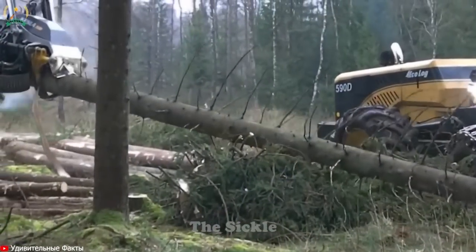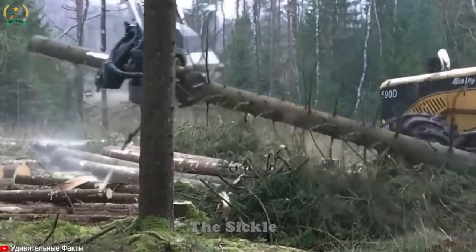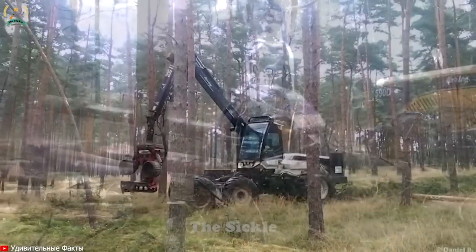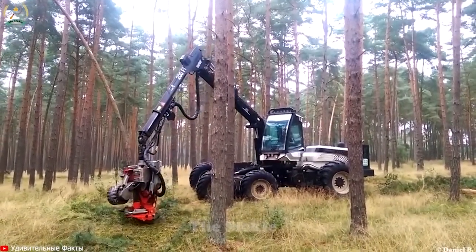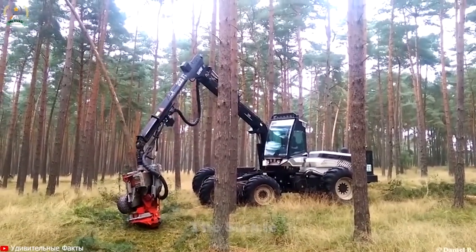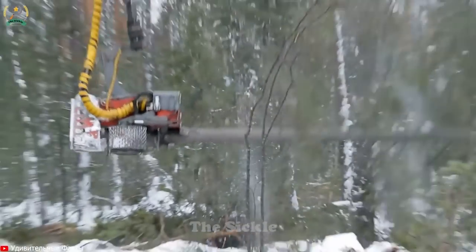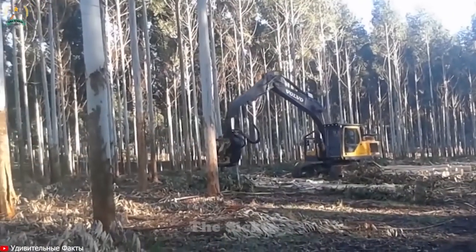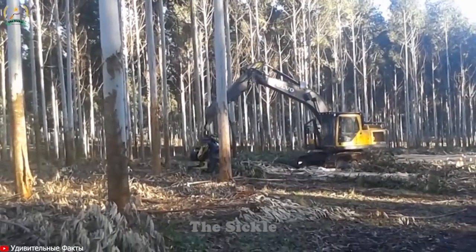Intuitive controls provide operators with unmatched comfort and control, ensuring top performance even in the most challenging terrains. With innovative features and relentless reliability, the 8W Scorpion King Ponzi Harvester redefines efficiency and sustainability in the world of forestry, setting new standards in precision and productivity.